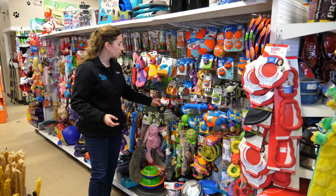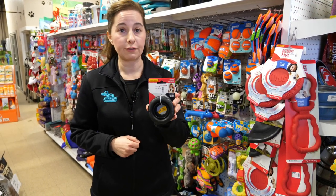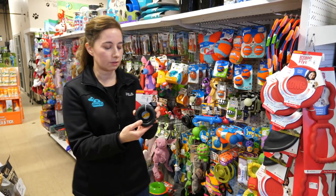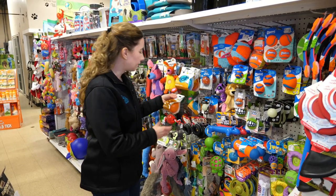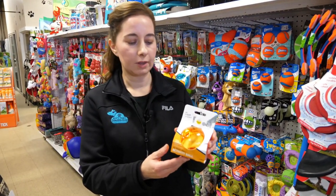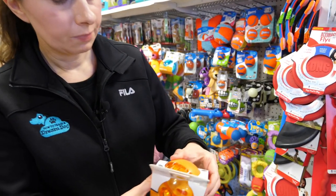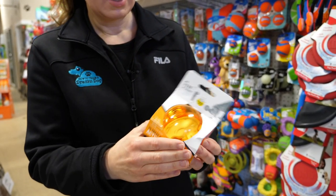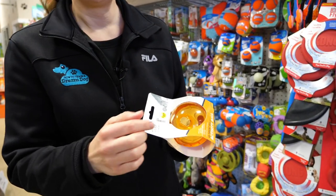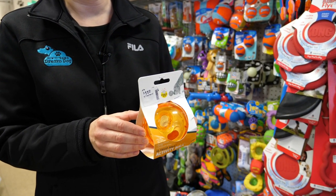Then we have toys where you can stuff treats and kibble inside, like the tire toy, and there are different sizes for different sized dogs. This is a really fun one — an activity ball where you can see the treats go in here, and it does come apart. You unscrew it, put your kibble inside, and it has an adjuster so you can control how fast the kibble or treats come out.